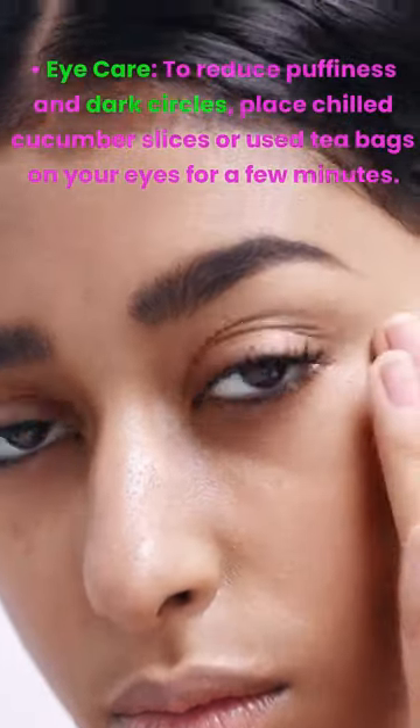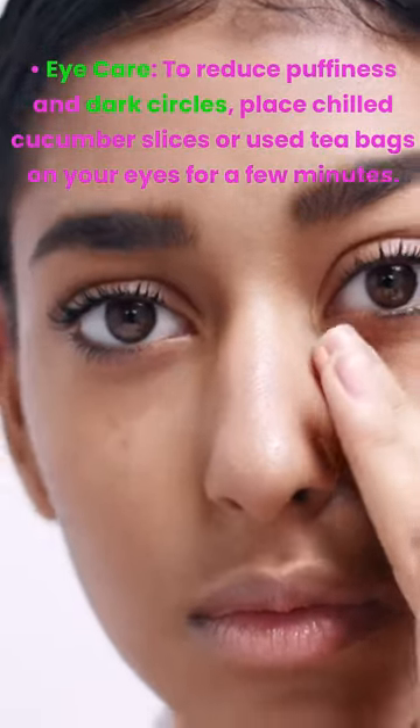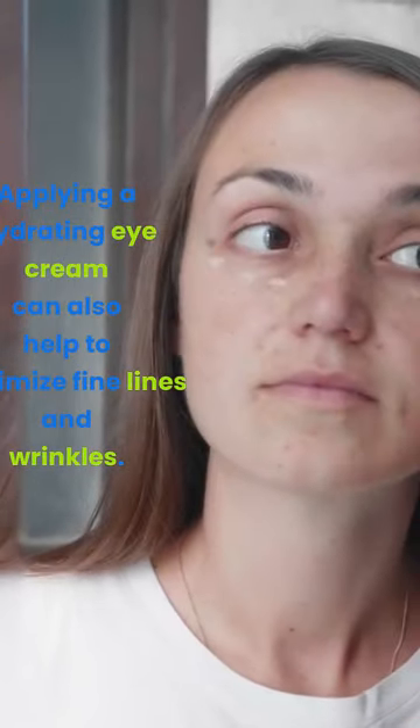Eye care. To reduce puffiness and dark circles, place chilled cucumber slices or used tea bags on your eyes for a few minutes. Applying a hydrating eye cream can also help to minimize fine lines and wrinkles.